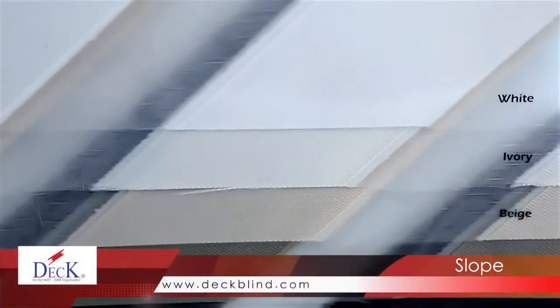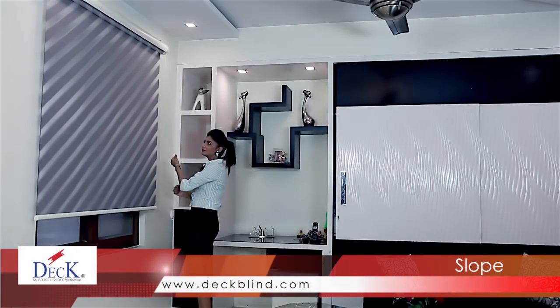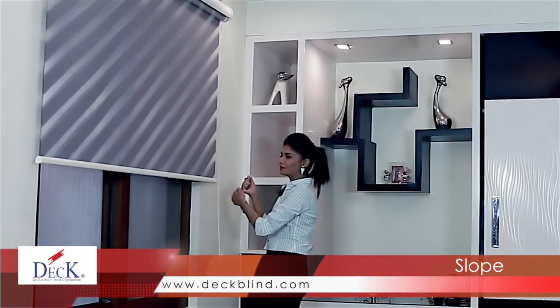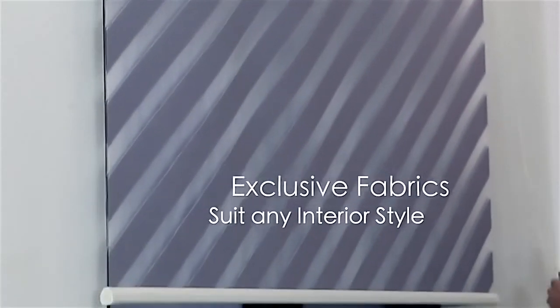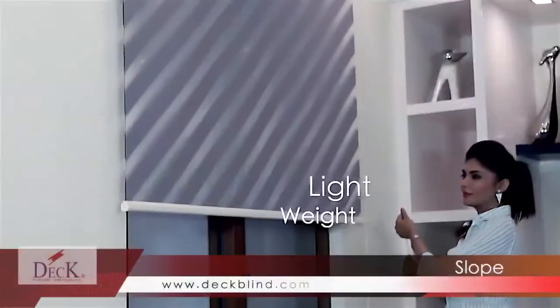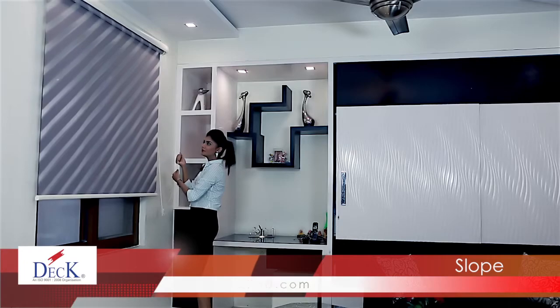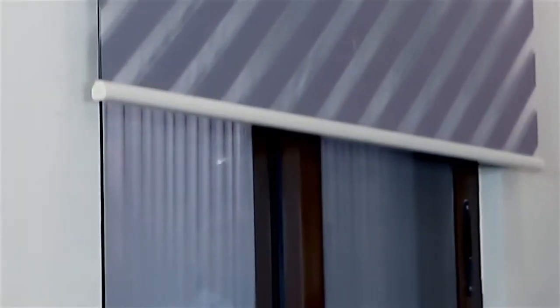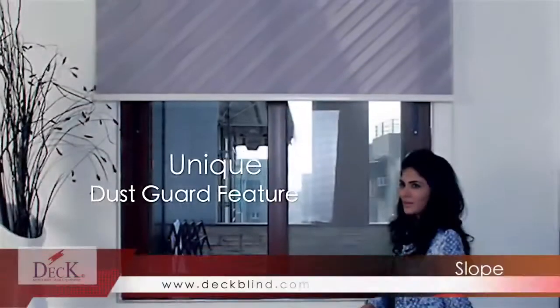Slope blinds help you turn down the sun and protect your interiors from sun damage and harmful UV rays, all while maintaining your view. They are virtually stain-resistant, lightweight and easy to raise and lower. Slope blinds are a perfect option for homes with small children, can be operated manually, and also provide a dust guard with their diagonal lines' unique feature.